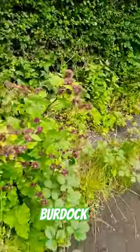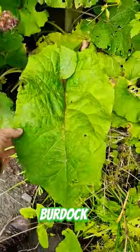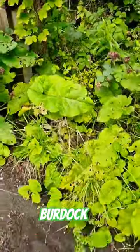This is a very late in growth plant, but here we have an example of a young burdock leaf. The leaves can be used for wrapping food and cooking in a fire.